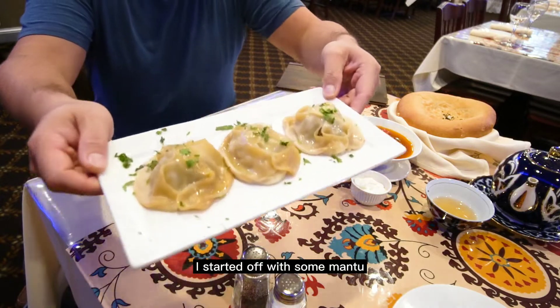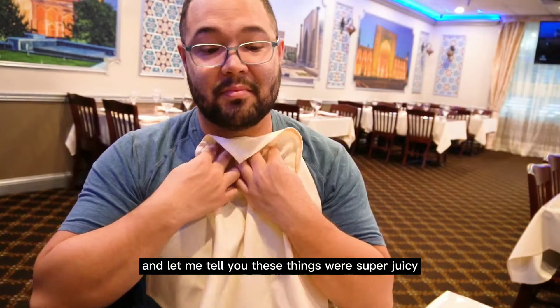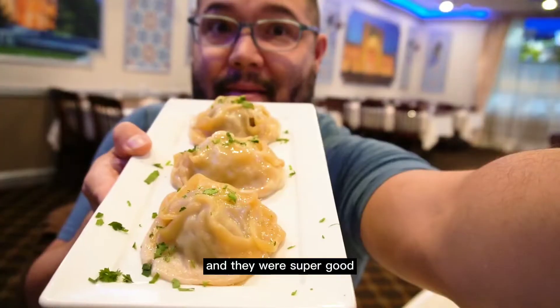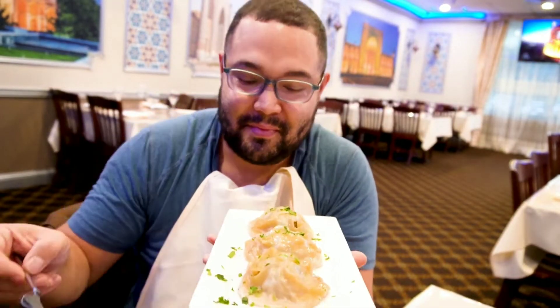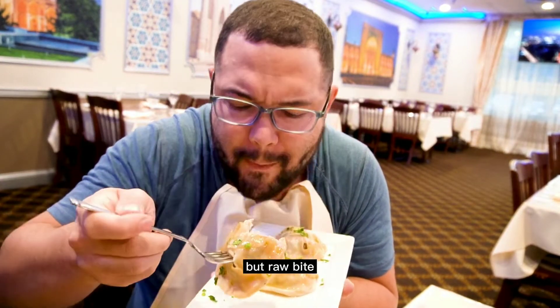I started off with some mantu. These are beef and onion dumplings. And let me tell you, these things were super juicy and they were super good. These are hands down the biggest dumplings I have found in the Western Metro. These come with a side of Suzma, which is a type of sour cream.